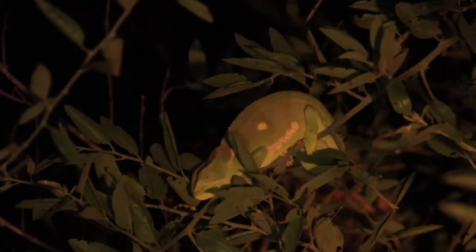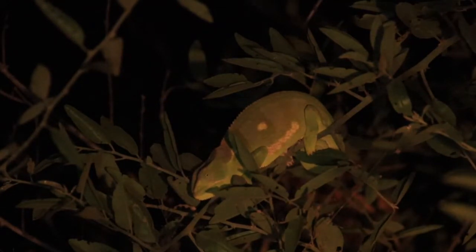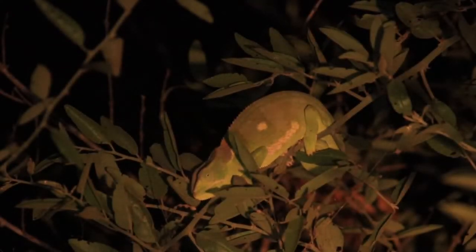This beautiful chameleon just sitting out on the edge of the branch here, just parking off, giving us a little display. At night they tend to come out, and what I've noticed in this area is that they come out on the western side of the bushes — obviously to grab the last bit of sun and warm themselves up for the night.